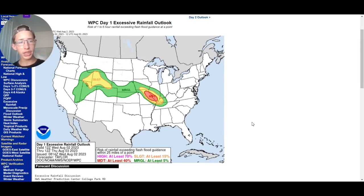Hey guys, welcome back. So today we'll be going over our flash flooding, our severe weather, our tropics, and also what this heat dome is going to do. So that's what we're going to go over in this video.